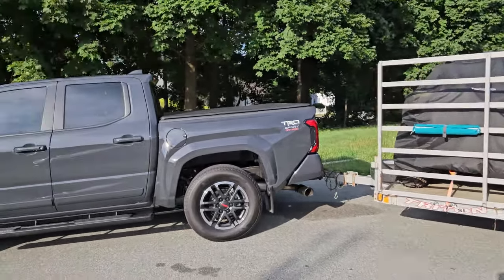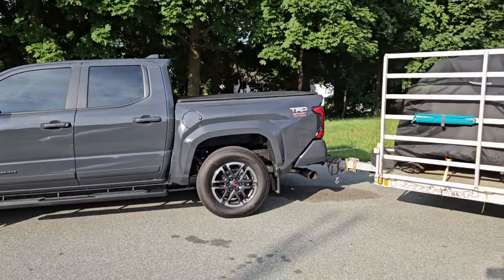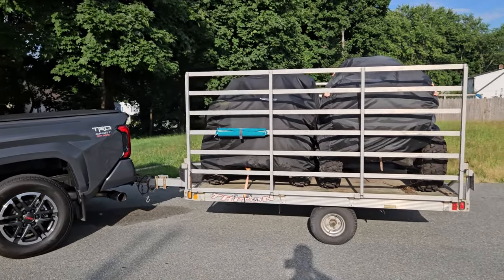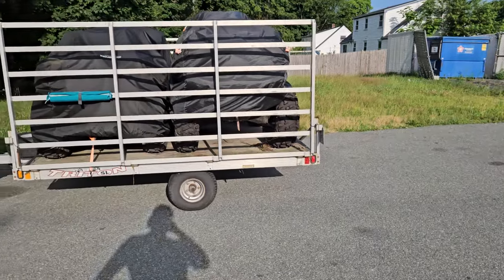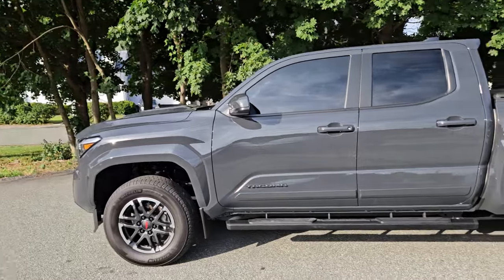With this one I felt nothing behind me. The dashboard kept asking, 'Do you have a trailer attached?' I said no, I don't need towing mode — I was fine without it. Absolutely felt nothing. It's awesome; the transmission was smooth, everything was good.